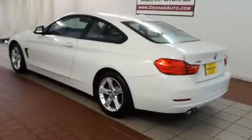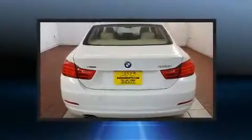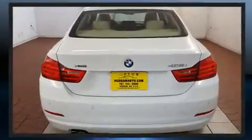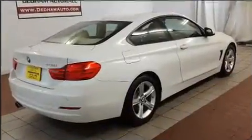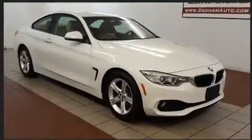This two-door, four-passenger coupe still has less than 25,000 miles. BMW made sure to keep road handling and sportiness at the top of its priority list. Smooth gear shifts are achieved thanks to the two-liter four-cylinder engine. And for added security, Dynamic Stability Control supplements the drivetrain.